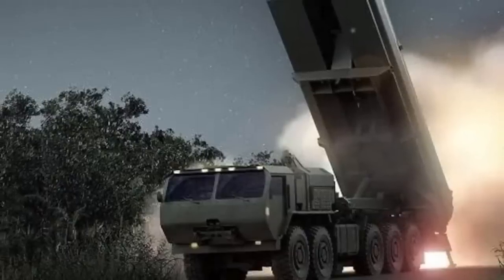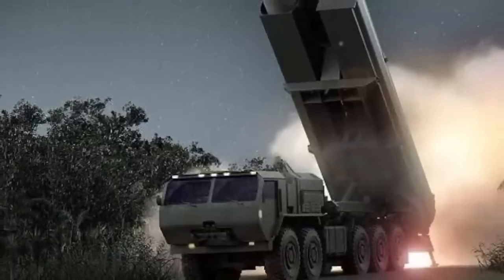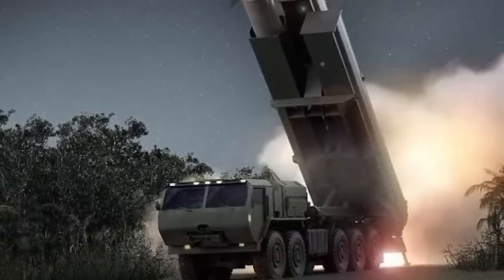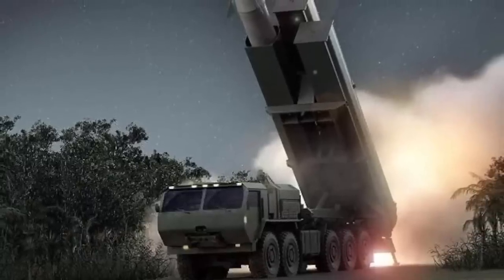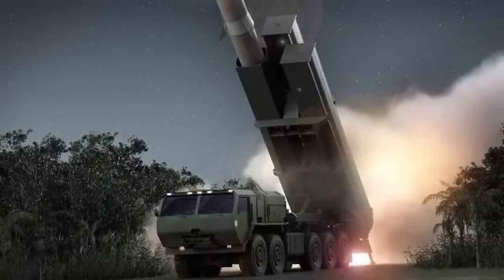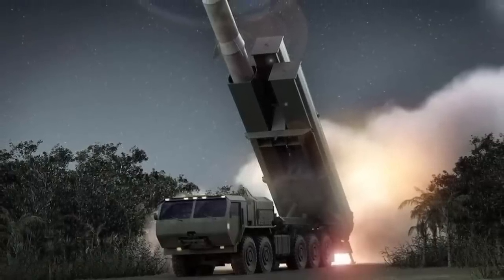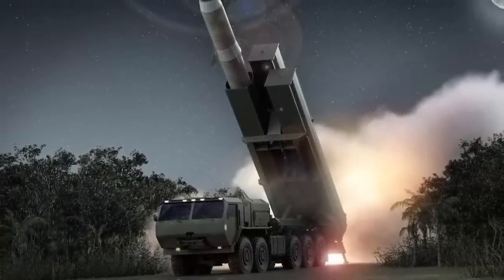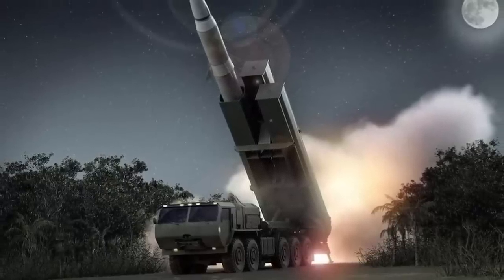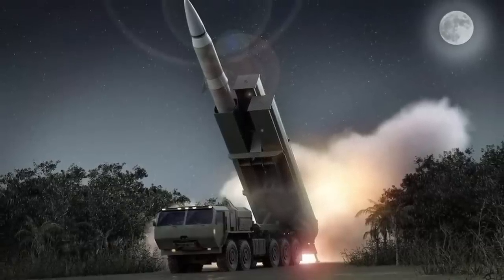The weapon system was deployed by the 1st Multi-Domain Task Force (1st MDTF), Long Range Fires Battalion, 5th Battalion, and 3rd Field Artillery Regiment (5-3 LRFB). As part of Exercise Thunderbolt Strike, it was fielded more than 3,100 miles or about 4,990 km away from Joint Base Lewis-McChord in Washington to Cape Canaveral in Florida. The soldiers were able to practice with the LRHW system through a series of drills during the exercise.